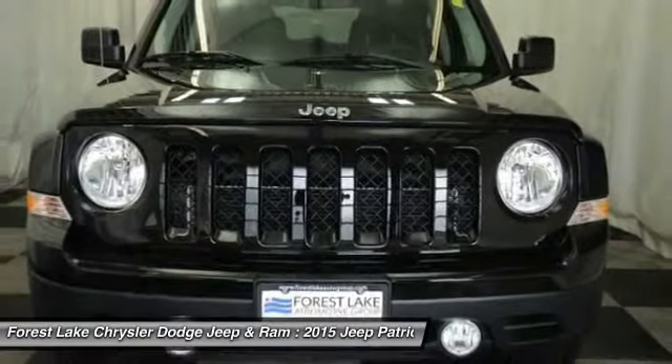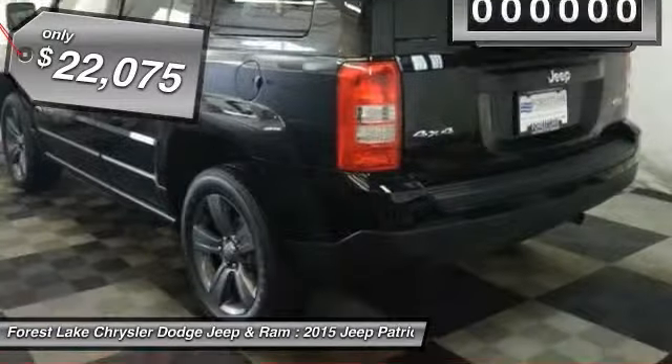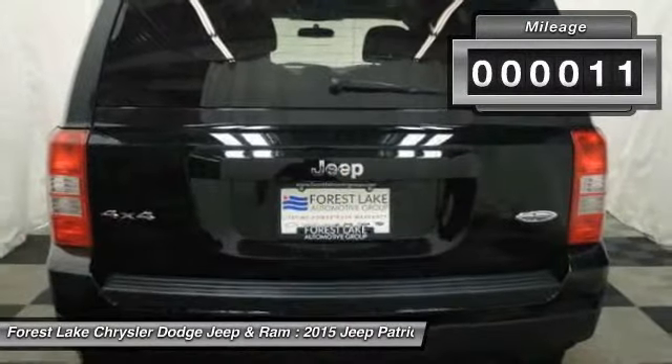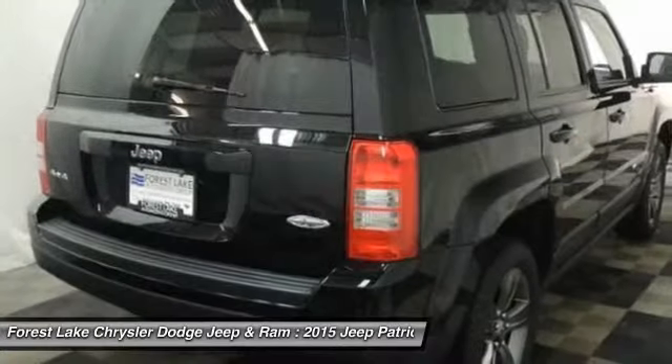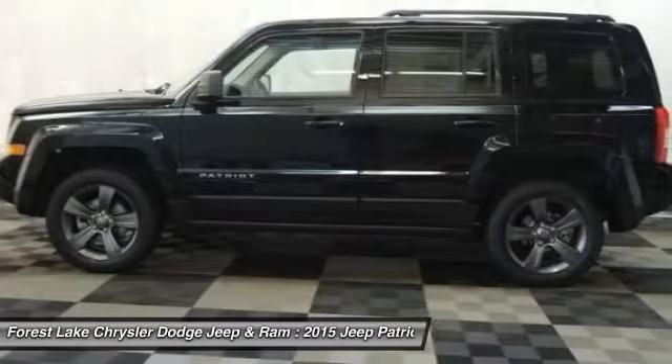The Patriot has plenty of room inside for any size family and is priced below $25,000. This vehicle has less than 100 miles. This vehicle offers reliability and good looks at a great price. So come in and take a test drive today.